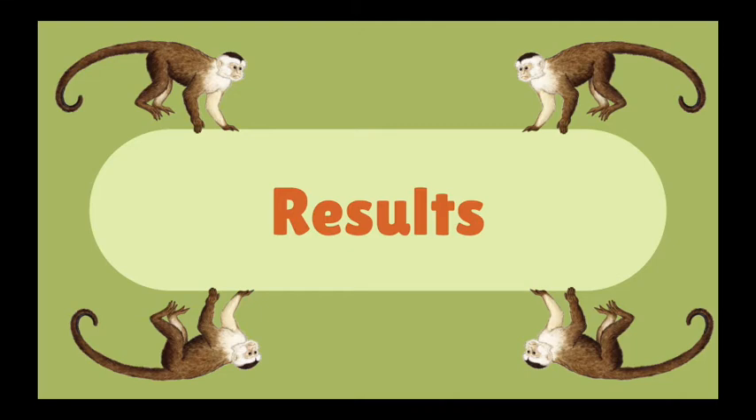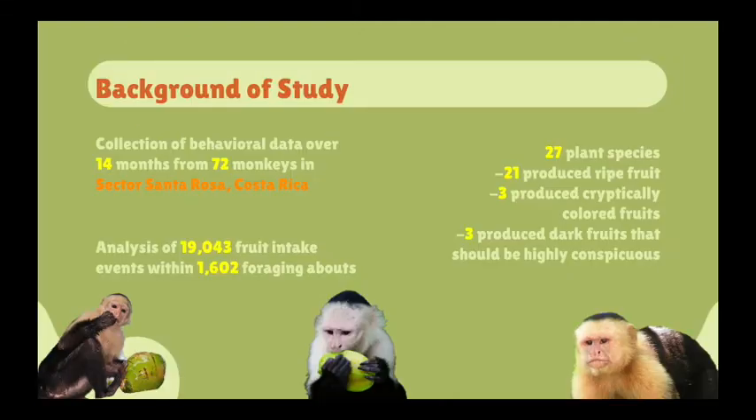Therefore, the study had to control for the different aspects in their data collection to attain significant differences and positive results. The study was based on the behavioral data of 72 monkeys in Sector Santa Rosa, Costa Rica, over the span of 14 months. They analyzed 19,043 fruit intake events from 1,602 foraging encounters of the capuchin monkeys.